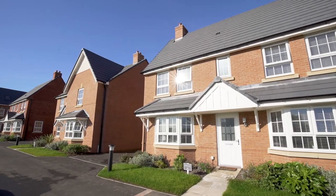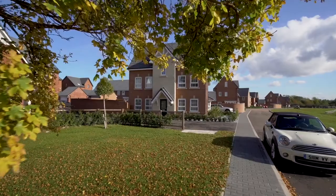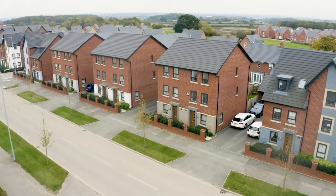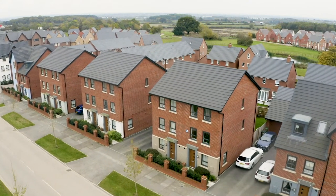I think the different properties on offer will attract a real diversity of people — huge big family homes for families who already have children, but there are also the townhouses. So I think it's a real diverse community and it's really exciting to be a part of it.